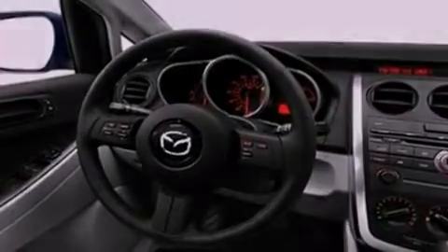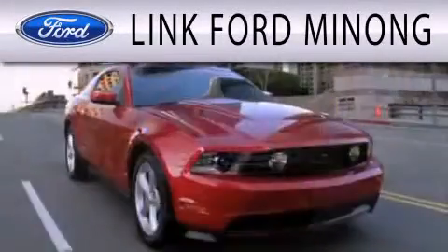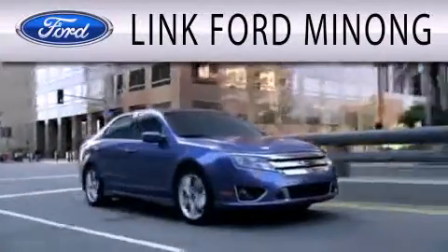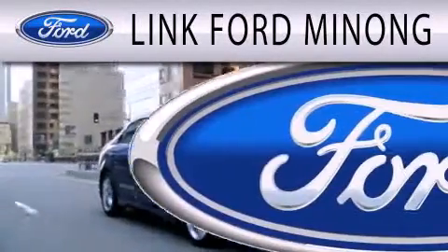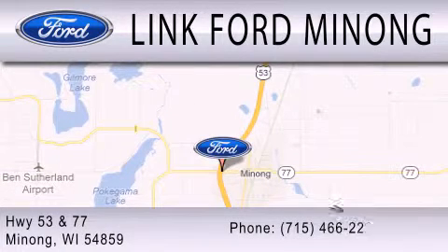We hope you found this video informative. Please contact us today. Link Fort Monong is dedicated to doing everything possible to ensure the experience you have selecting your next vehicle is as pleasant as possible. We are located at Highway 53 and 77 in Manong.